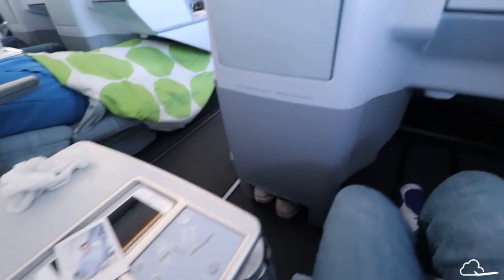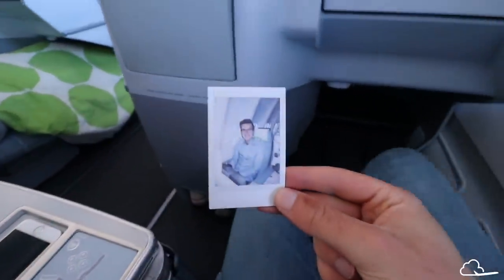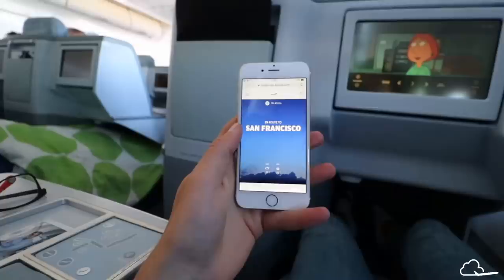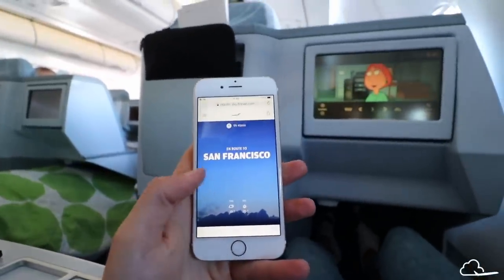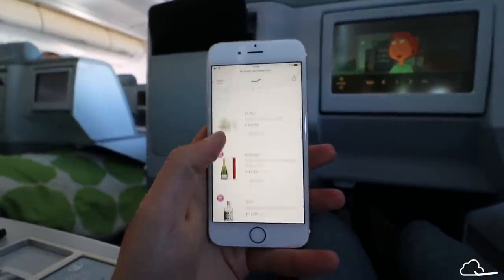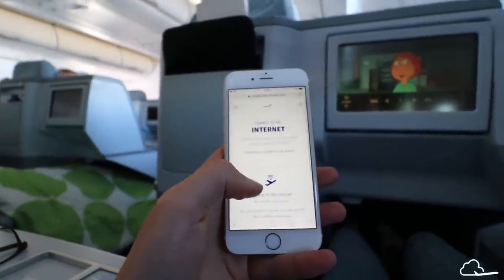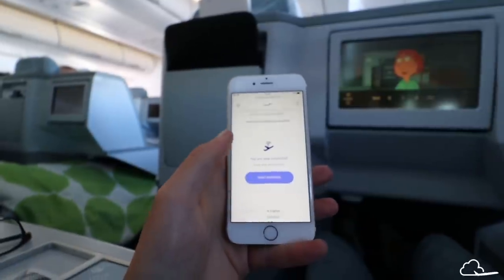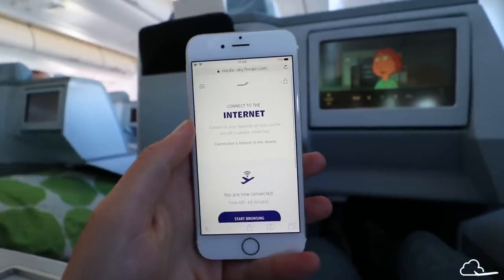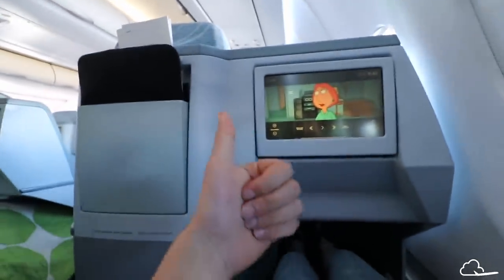I feel like a kid on Christmas. The crew just came around and took pictures with Polaroid cameras and I got this great picture of me — I love it. Finnair offers free Wi-Fi for one hour for business class customers, and you can purchase more for a very reasonable price. The connection is actually fast, as opposed to some other airlines. Also, TV shows play the next episode automatically, which is so good.